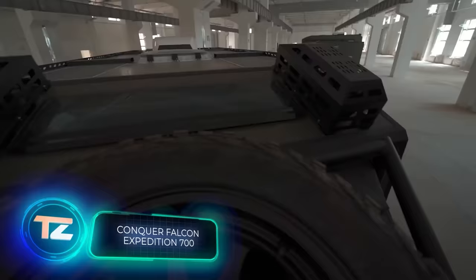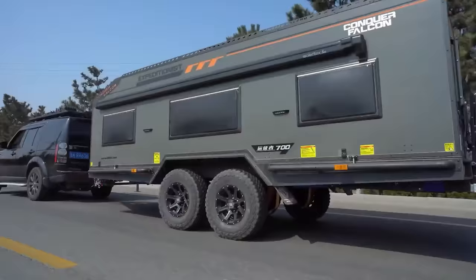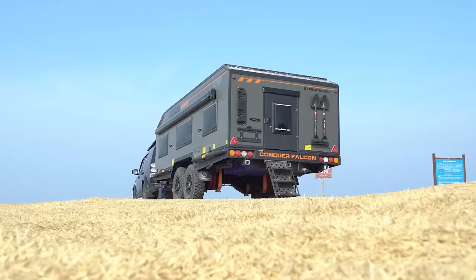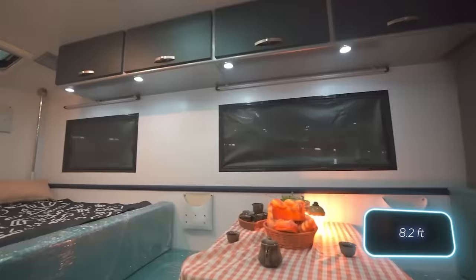The Expedition series of campers is our best product, Conquer Falcon confidently states. The Expedition 700 model is designed for off-road adventures and is customized based on customer preferences. With a length of 7 meters and a width of 2.5 meters, it has space for two kitchens — one inside and the other extending outside.